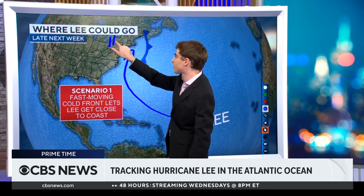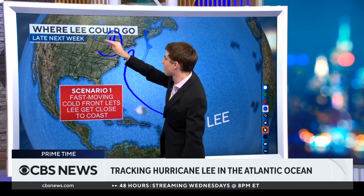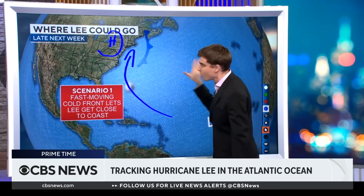We're also tracking a high pressure system over the Great Lakes — where exactly that sets up matters, because air flows clockwise around a high. The question is where Lee plays in between these systems. And of course, where the other M storm is matters too — if the M storm keeps itself further away, Lee has more room to run; if not, it actually pushes Lee towards the coast.